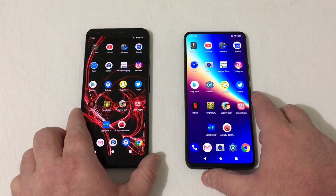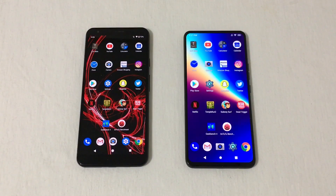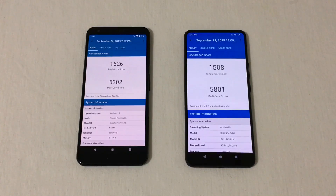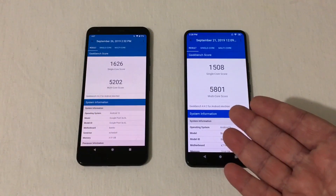Now I've got some Geekbench and AnTuTu scores. On the Pixel we got a single-core score of 1626 and multi-core of 5202. On the Bold N1, a slightly lower single-core score at 1508, but a higher multi-core score at 5801. Running Android 10 versus Android 9.